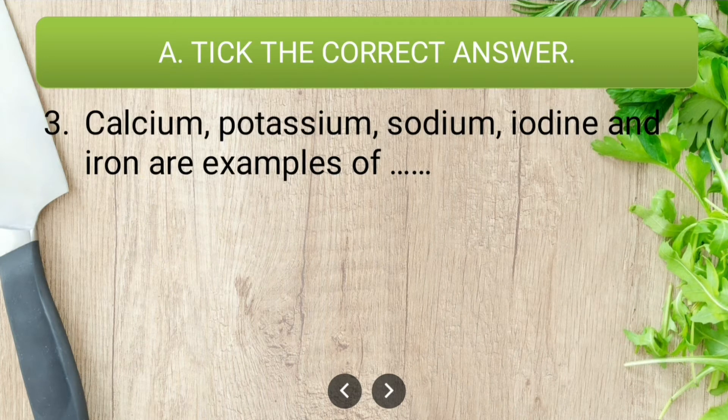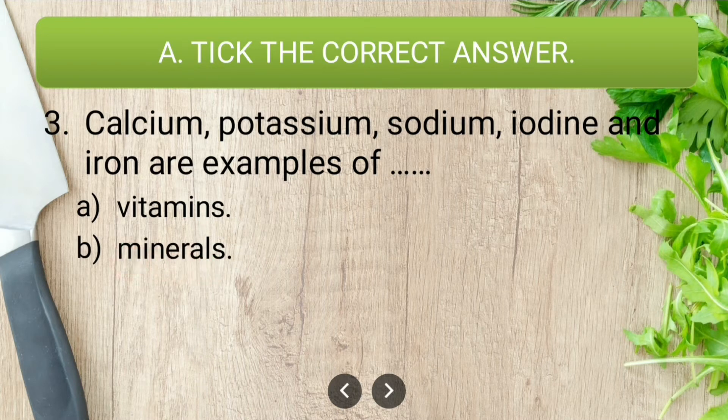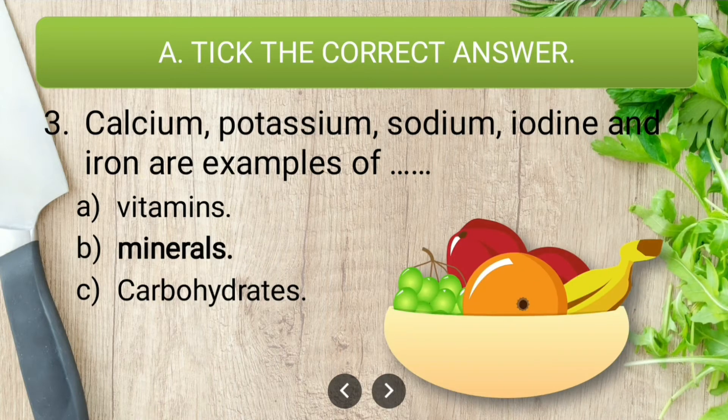Question three: calcium, potassium, sodium, iodine, and iron are examples of — vitamins, minerals, or carbohydrates? The correct answer is minerals. Calcium, potassium, sodium, iodine, and iron are all examples of minerals.